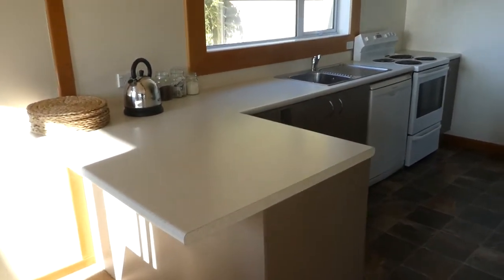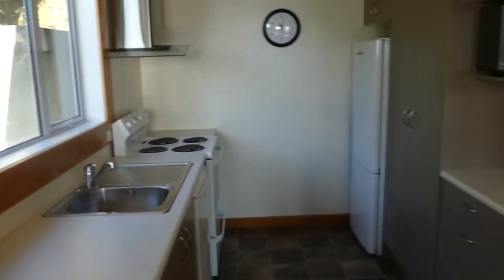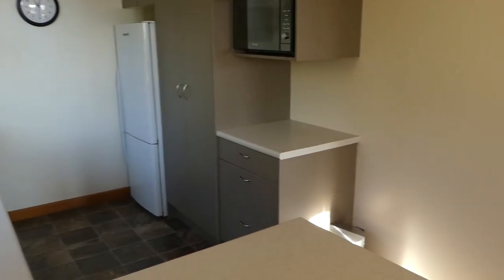Really nice little kitchen this. Range hood — everything here.